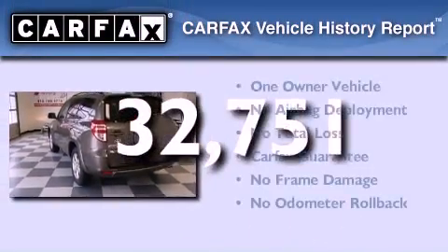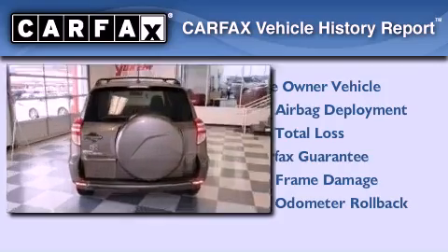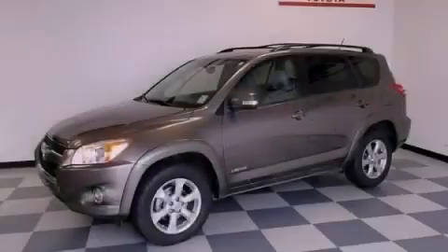This crossover has had only one owner and it qualifies for the Carfax buyback guarantee. We invite you to contact us today to learn more about this vehicle.